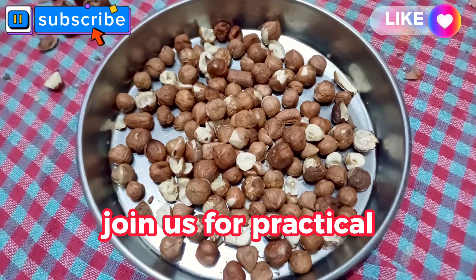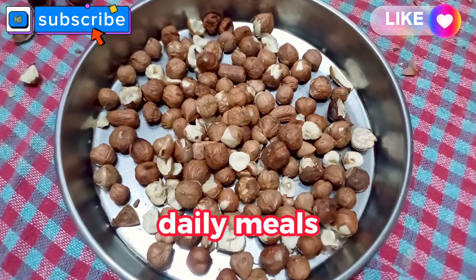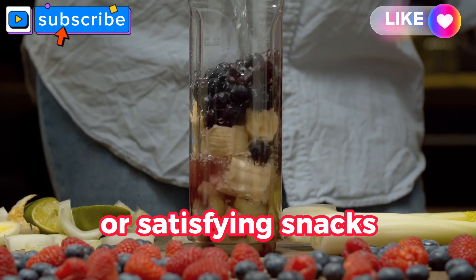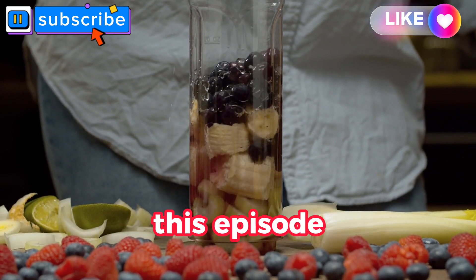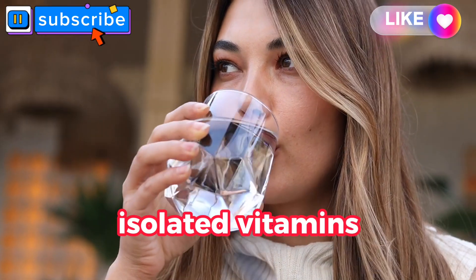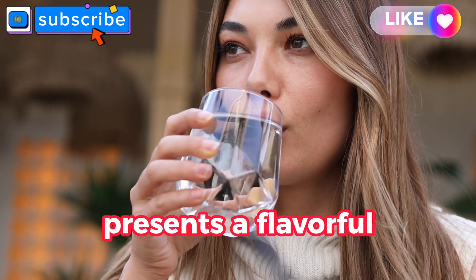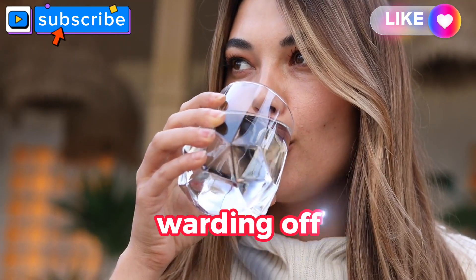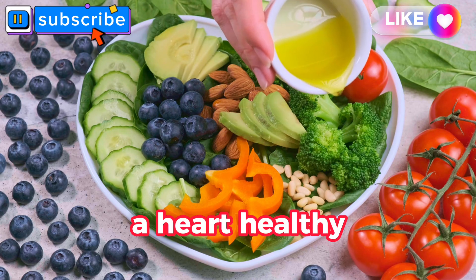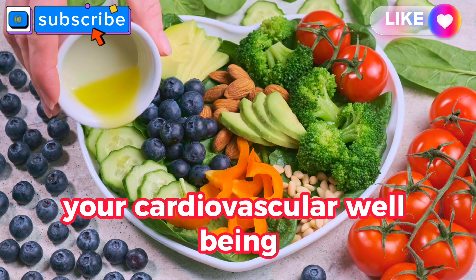From berries and dark leafy greens to green tea and olive oil, discover a colorful array of foods that can enhance your body's natural defense mechanisms. Join us for practical insights on incorporating antioxidant-rich foods into your daily meals — whether through delicious smoothies, colorful salads, or satisfying snacks. Stay tuned for a heart-healthy grocery list and delicious recipes to elevate your cardiovascular well-being.